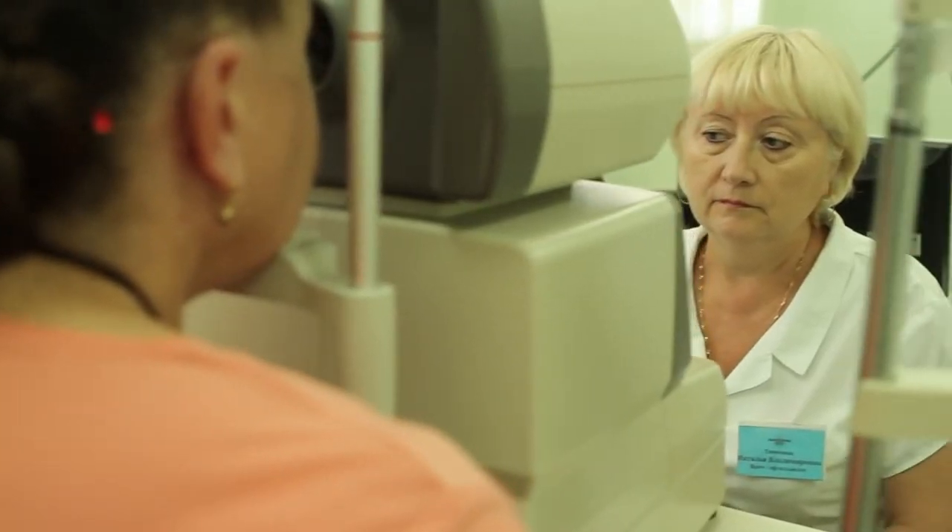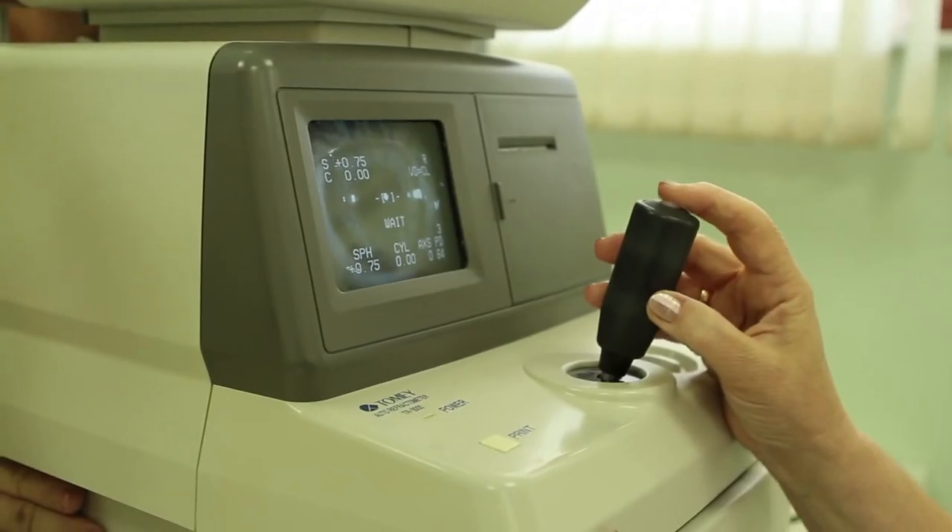For those who live glued to a computer and whose age has passed 45, it is worth correcting one's vision. But diagnosing vision deterioration is only half the battle. The second half is to begin restoring it. And here modern physiotherapeutic methods come to the rescue. Natalya Vladimirovna, please tell us what vision restoration methods are used at your sanatorium. Photostimulation, which exercises the eye muscles,